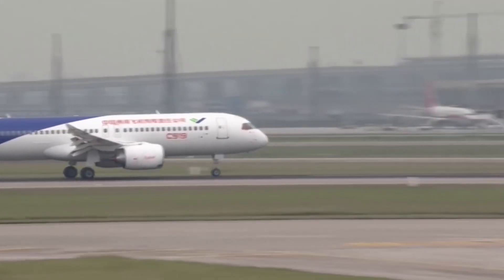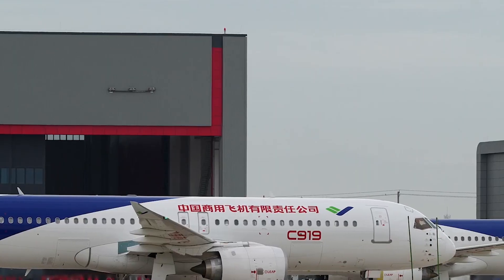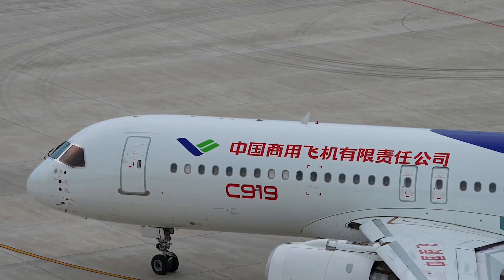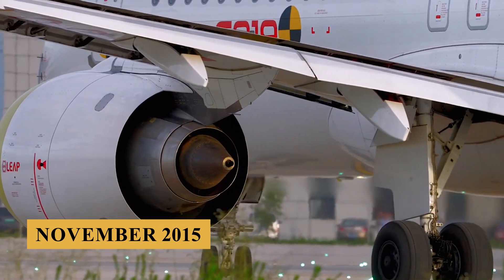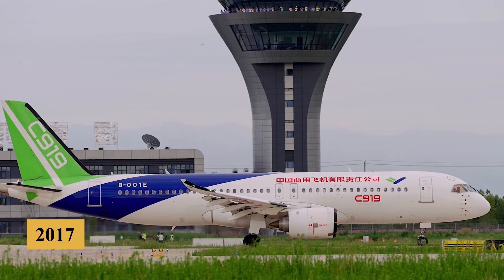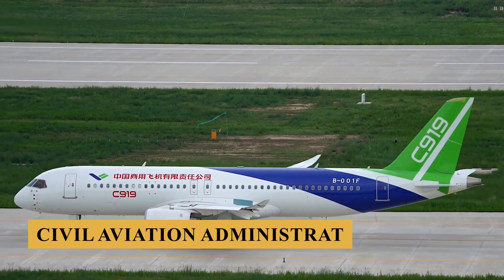The history of the C919 began in 2008, when the Chinese government founded COMAC specifically to develop this aircraft. The company envisioned an airliner that could compete with the Boeing 737 and Airbus A320 families, which have long dominated the single-aisle market. Despite facing delays and regulatory challenges, COMAC rolled out the first prototype in November 2015, marking a significant milestone for China's aerospace industry. The aircraft made its maiden flight in 2017 and embarked on an extensive flight testing program before achieving type certification from the Civil Aviation Administration of China in 2022.